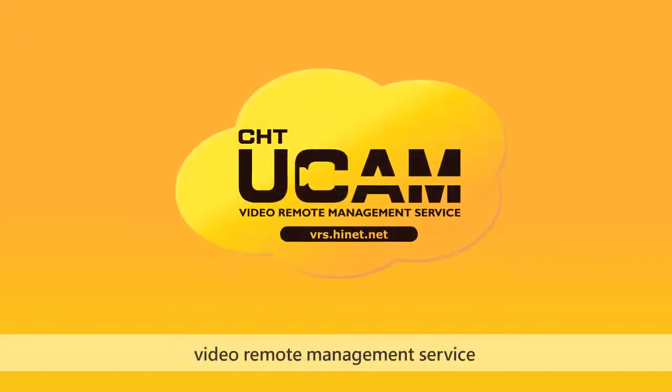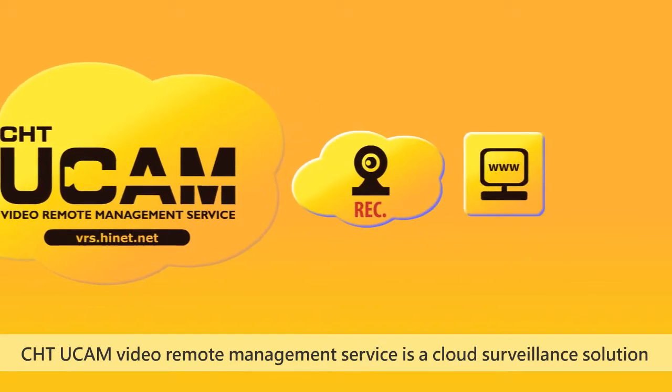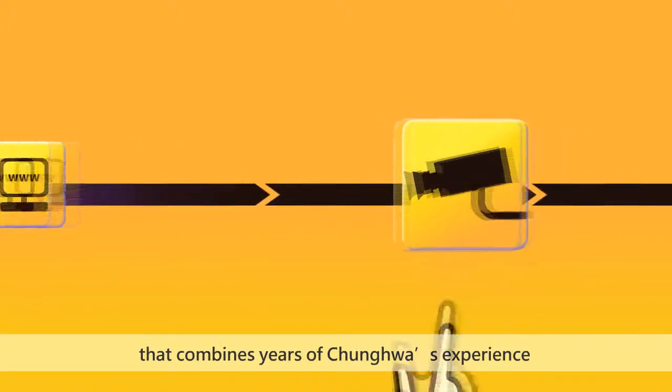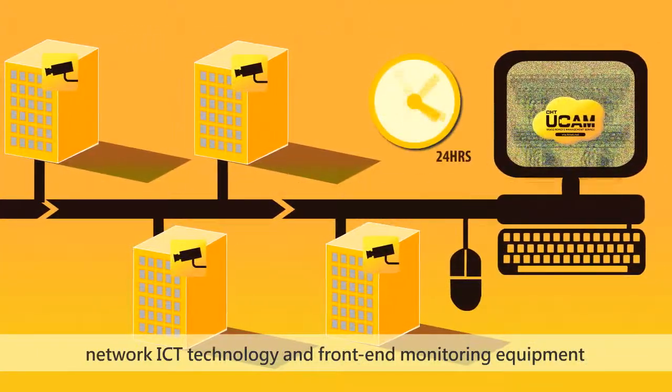CHT UCAM Video Remote Management Service is a cloud surveillance solution provided by Jonghua Telecom that combines years of Jonghua's experience in video surveillance platform management, network ICT technology, and front-end monitoring equipment.